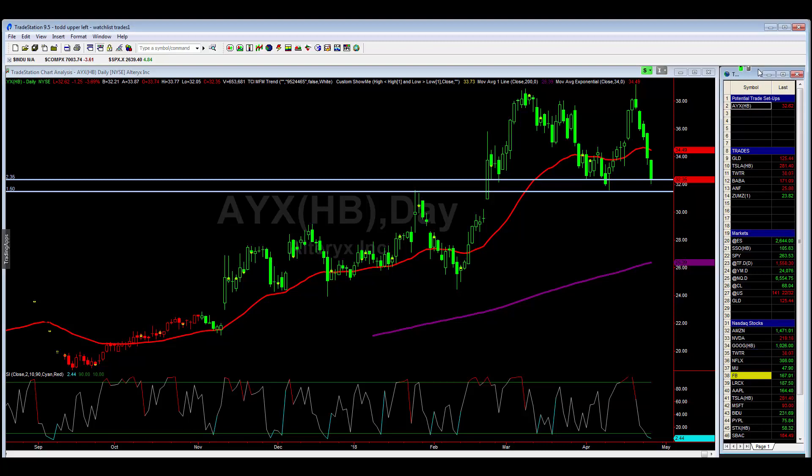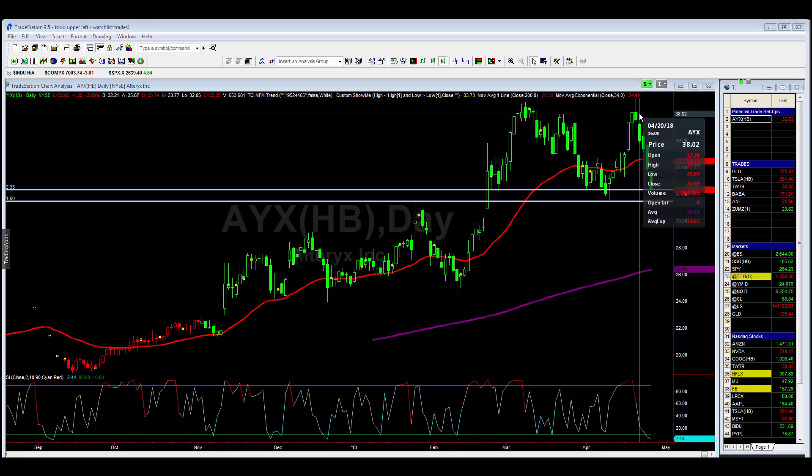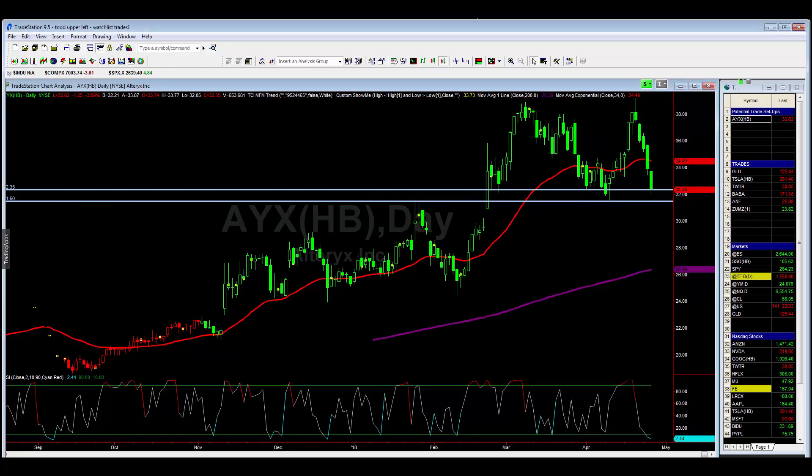Good evening everybody. Today is Wednesday the 25th of April and I do have a trade that I believe may be a good setup for tomorrow. The symbol is AYAX. As you can see, we made a new high on the 19th of this month and we've had four consecutive lower highs and lower lows — one, two, three, four.